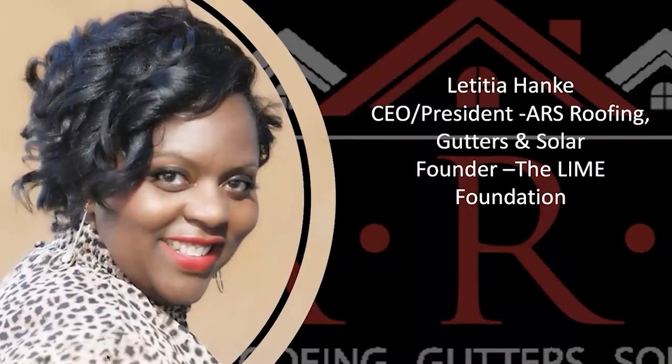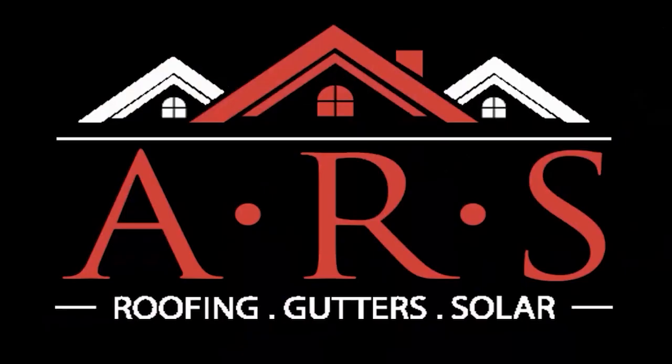I'm going to share my screen. I am the CEO of ARS Roofing Gutters and Solar out of Santa Rosa, California, servicing Sonoma and Marin counties. I've been in the construction industry now for almost 25 years. Today I really wanted to talk a little bit about some of the issues I've had in the workforce and go over some of the things that could maybe help you guys make a difference.